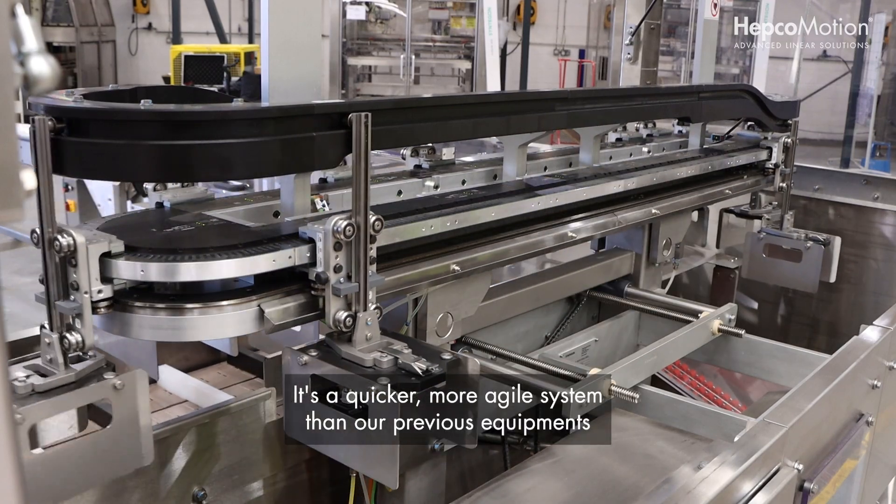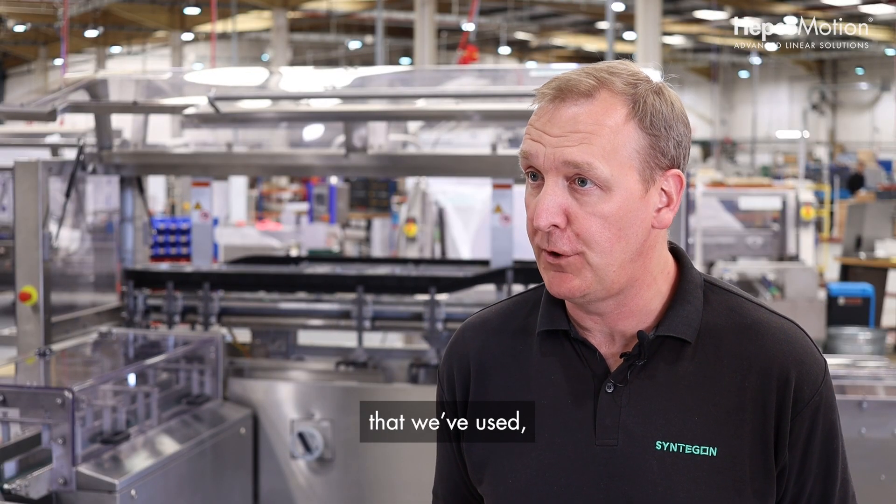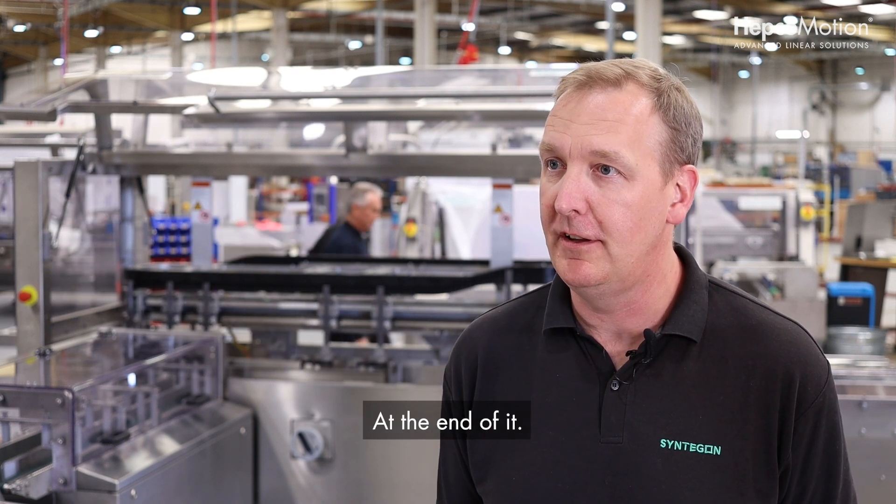It's a quicker, more agile system than our previous equipment that we would use. So the end user will see a much more efficient line at the end of it.